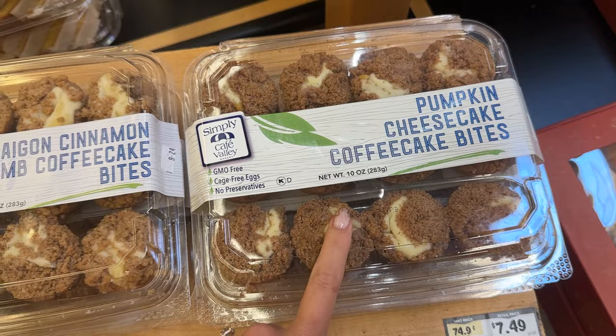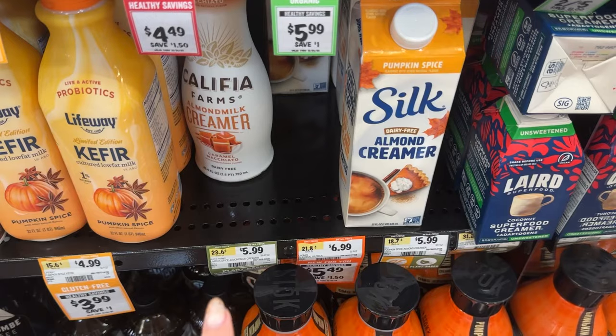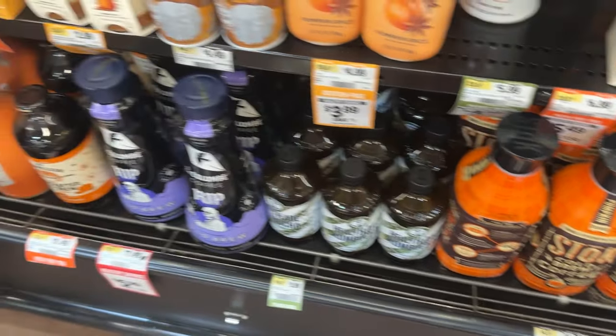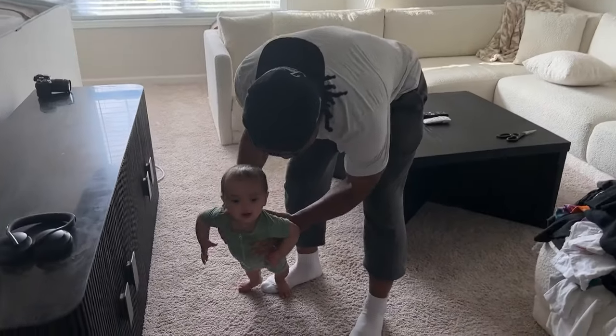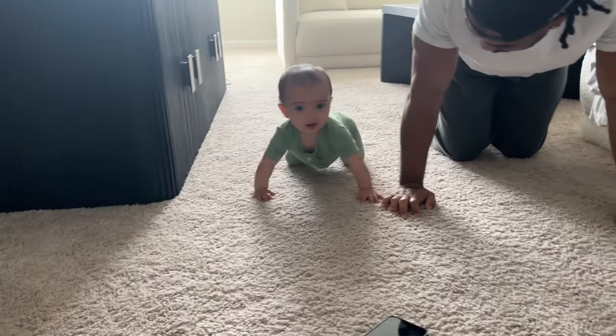I'm not seeing a bunch of pumpkin-flavored things, so I'm gonna try the bakery. These look so good — they have pumpkin or cinnamon. I feel like I should do pumpkin. There are a few random pumpkin things but I don't know if that's right for a hosting situation. I don't see any other pumpkin-type things, so we'll have to go somewhere else. I'm gonna rush back to Darian because he's had the baby all day while I've been running around.